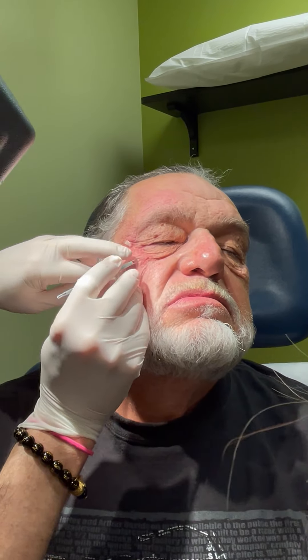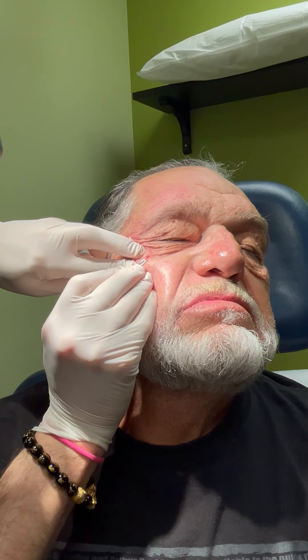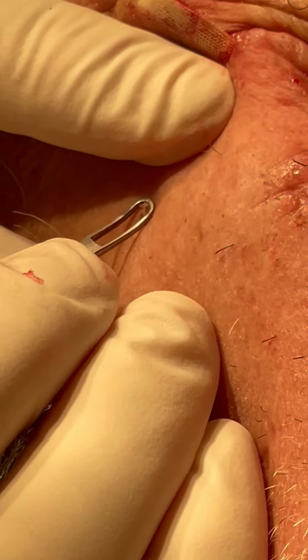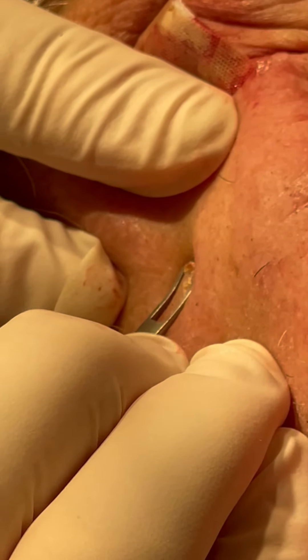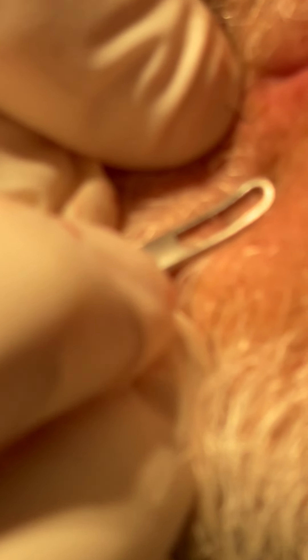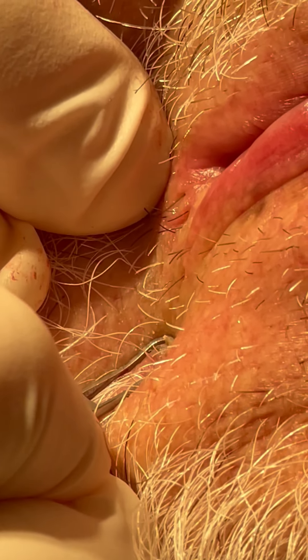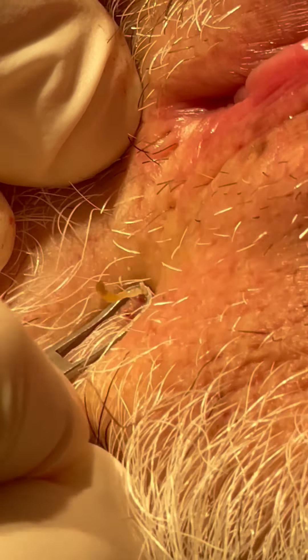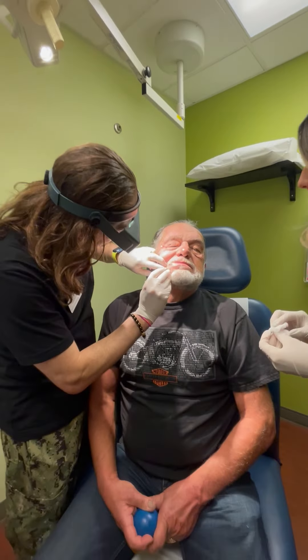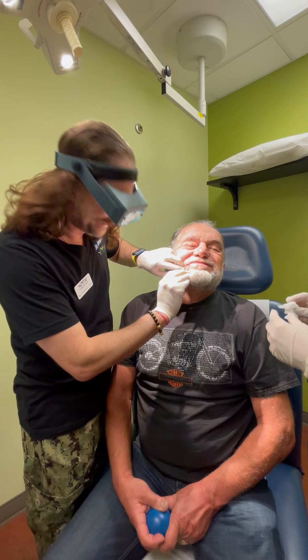Do we see any others that we want to go after? Like this one by the mouth — so come down here. All right, this will be tremendous. Let's see. Wow. I think we're good, Lena. Thank you. Say bye, Doc. Bye. Bye.